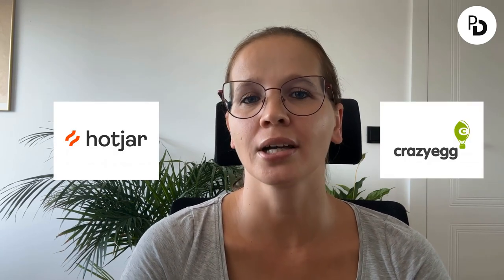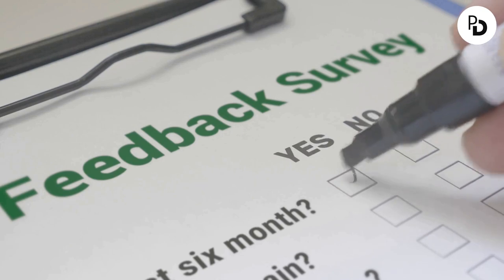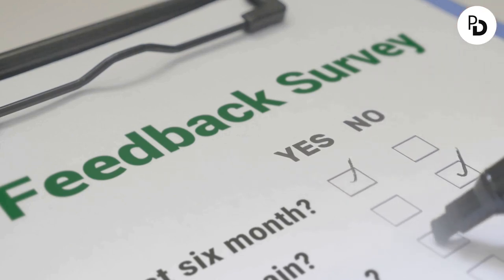Another tools worth implementing are Hotjar and Crazy Egg — and they aren't just fancy names. They are visual trackers which can provide user recordings, heat maps, and even feedback. Thanks to these tools, you can implement surveys on your website. And believe me, feedback from your visitors is crucial for your website.